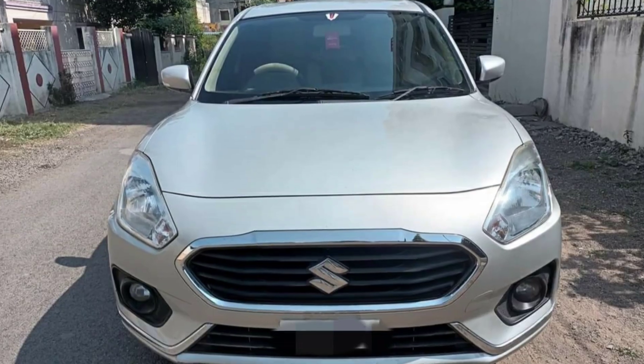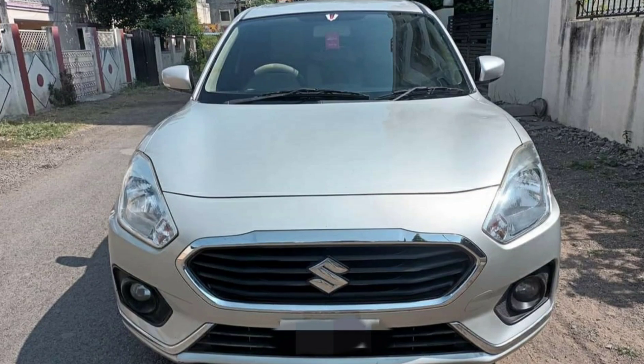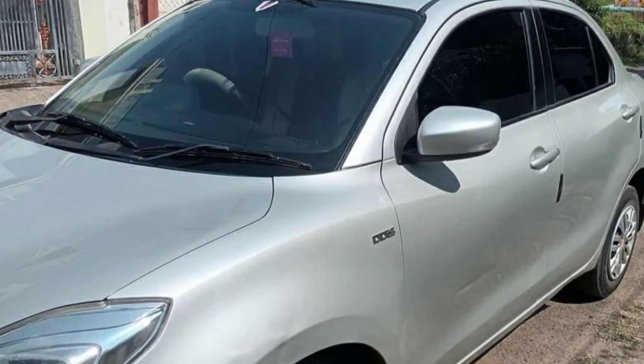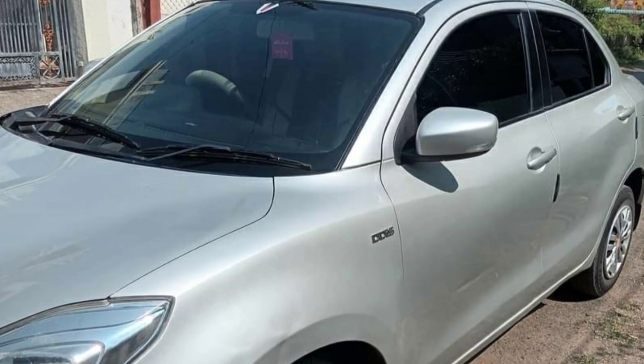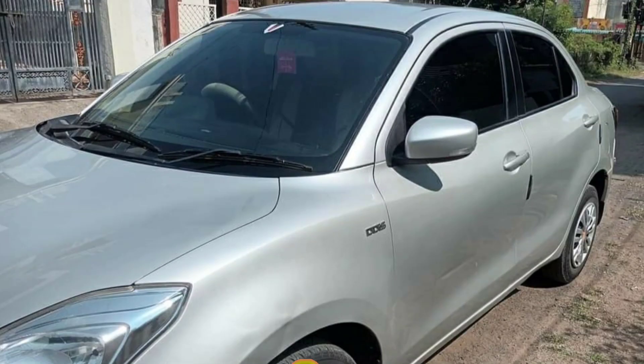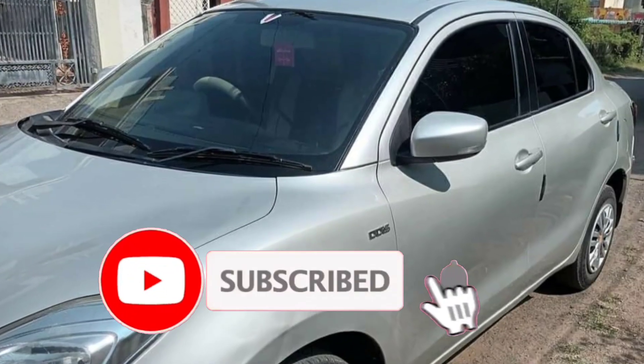There are power windows, power steering, and other facilities. There are fog lamps. The car is currently in my garage. There is some denting and scratches on the car.